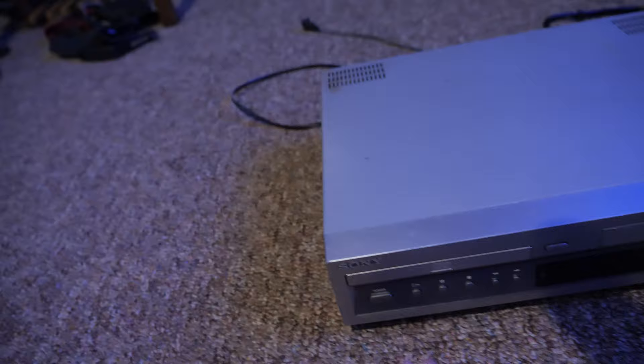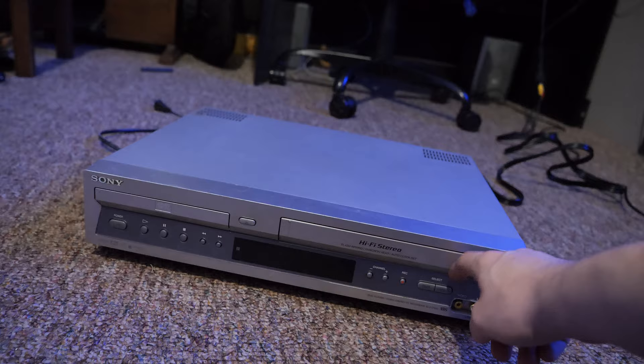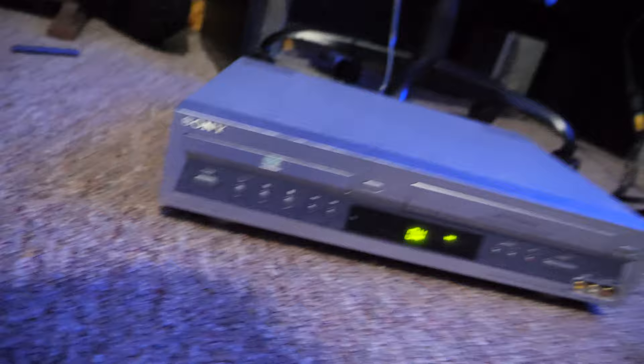I dug out this thing, which I don't even know if it works. It might just chew up the tape, so I've got to probably find a test tape to use. It's a dual DVD VHS thing, and I've got it set up to capture. Set to VCR mode — oh, there it is. I'm going to put in a tape I don't particularly care about.